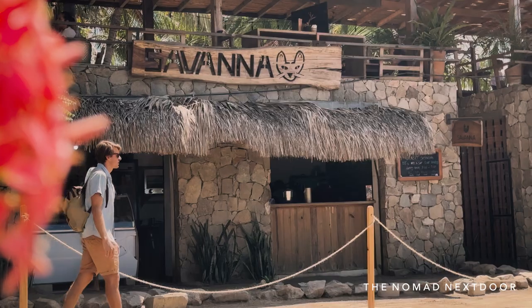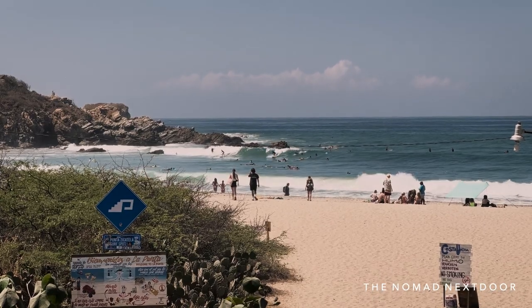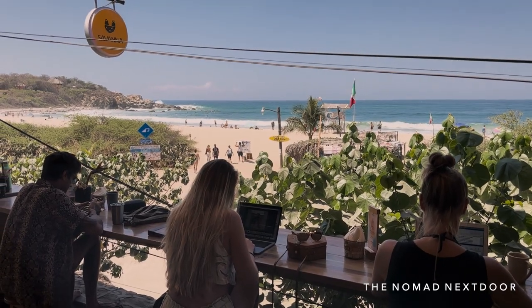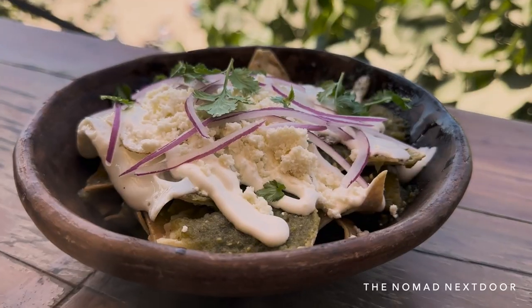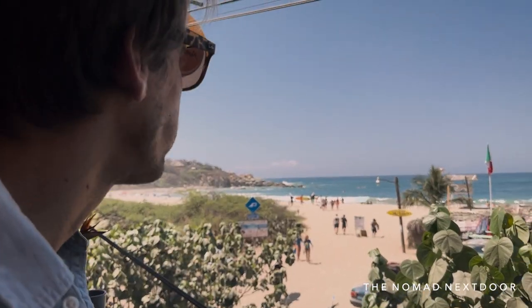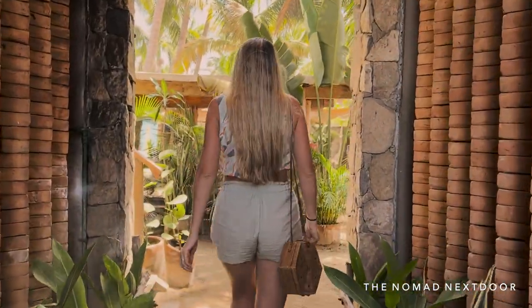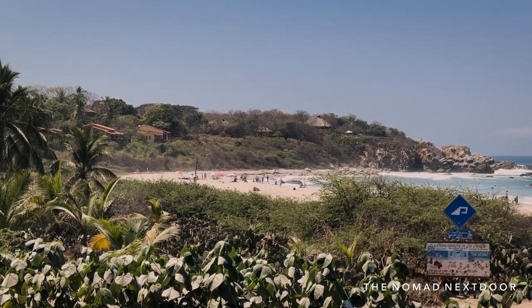Savannah is a treehouse-like restaurant with a view overlooking the beach and a surf spot right out front. It's also a nice place for working with good wi-fi and a steady ocean breeze. We ordered the chilaquiles here a few times and it was delicious. In the afternoons it becomes a great spot for happy hour cocktails or snacks, and sometimes even has live music.